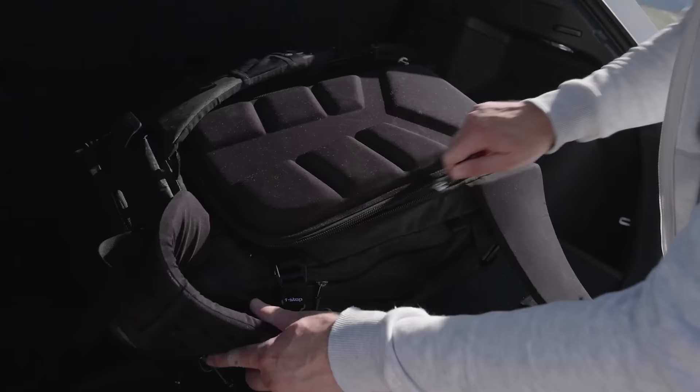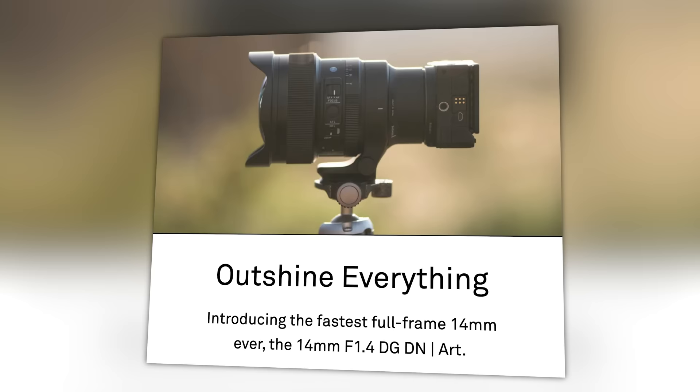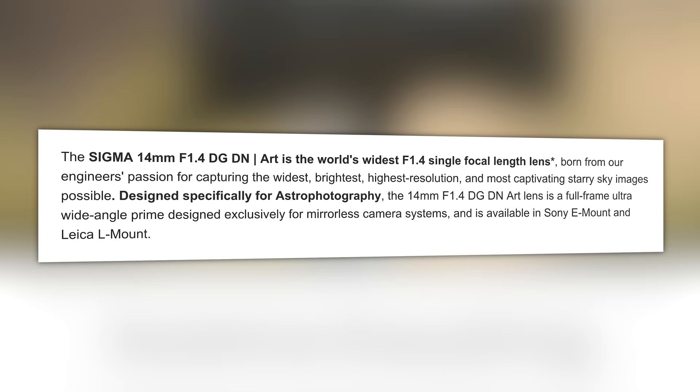Next up, this isn't a rumored patent filing — this is an actual real deal lens: introducing the Sigma 14mm f/1.4 DG DN Art, and I have one. Now before I show you what I've shot, Sigma has one customer in mind for this lens: astrophotographers. Their press release flat out says it's designed specifically for astrophotography. So I shot astrophotography, right? Wrong! Why would I do that?